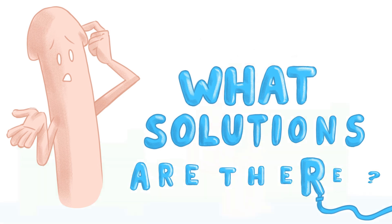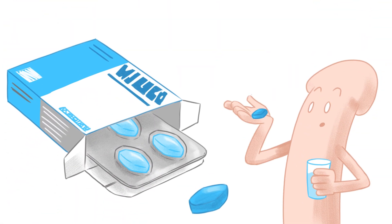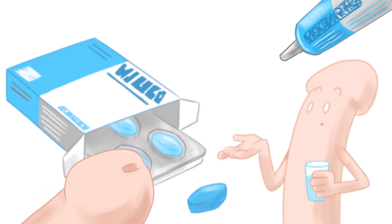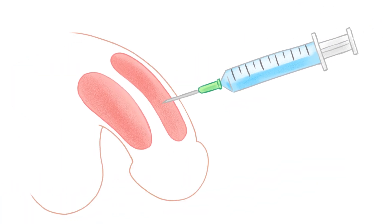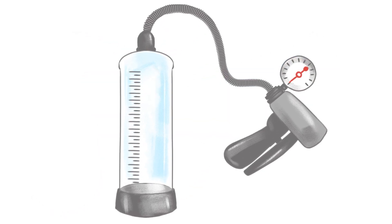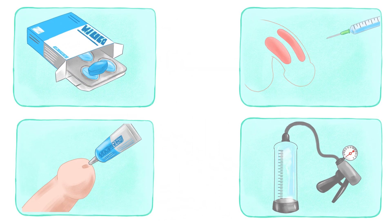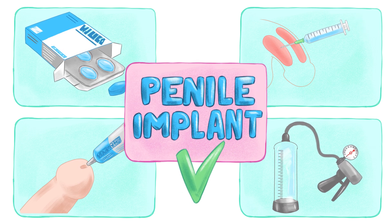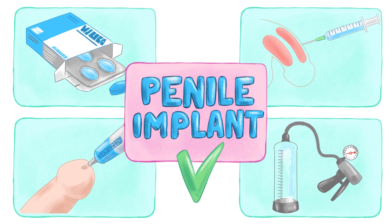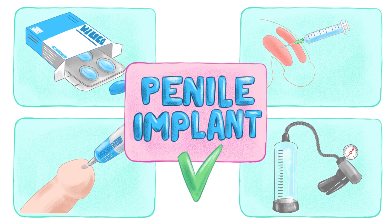What solutions are there? There are several alternatives, such as oral medication, placing a gel in the urethra, an intra-cavernous injection, or even the use of a vacuum pump. If these treatments do not work, an inflatable or semi-rigid penile implant can be fitted during surgery as a last resort. Like any treatment, it has benefits and drawbacks that should be discussed with a doctor.